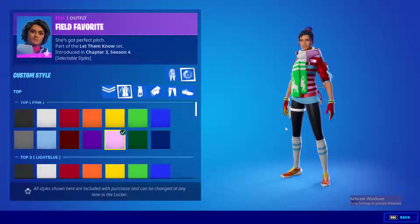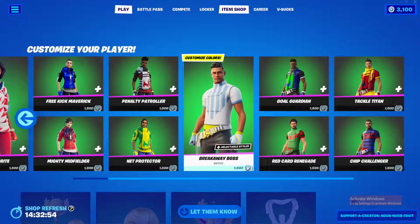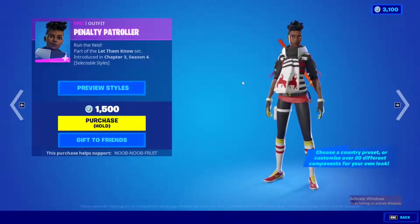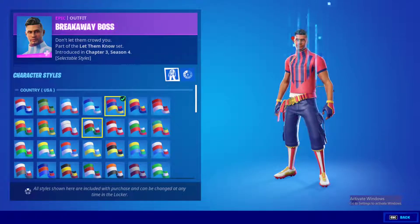This is by far one of the best customizable skins — so worth 1500 V-Bucks, honestly it should be at least 2000 V-Bucks. Of course you get your pick between the male and female versions, so you can choose whichever avatar you like and simply customize them. Let's try the male one to see what it looks like and what kind of customization it has.